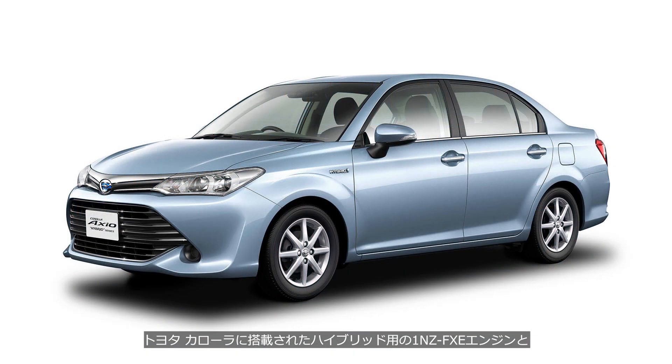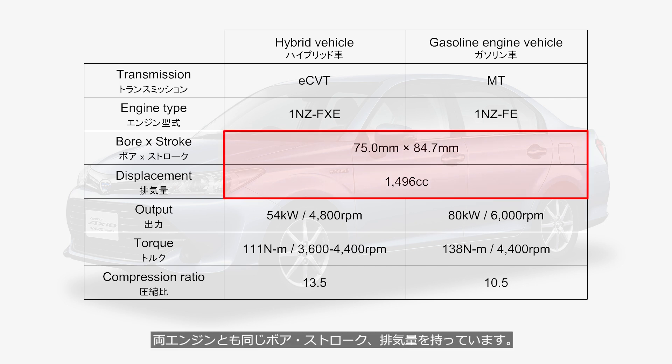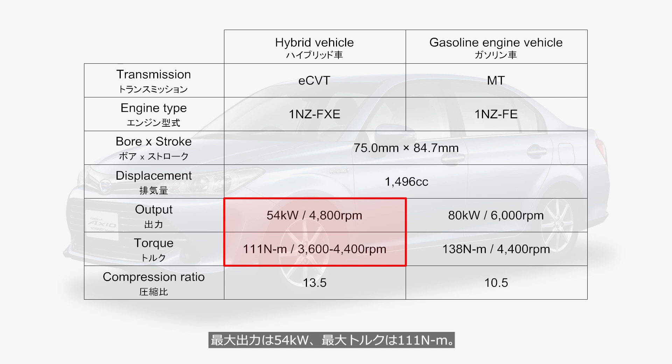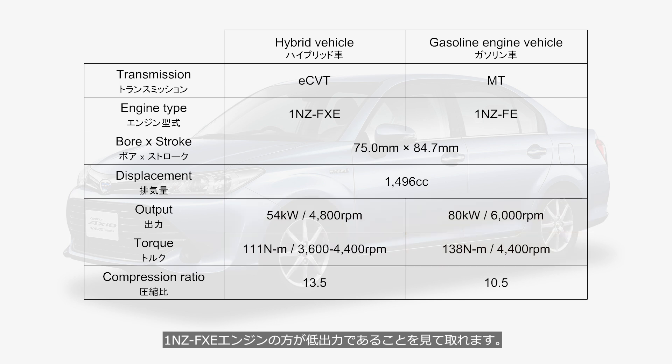We will compare the specifications of the Toyota Corolla's 1NZ-FXE engine used in the hybrid model with the 1NZ-FE engine used in the gasoline-powered model. Both engines have the same bore, stroke, and displacement. The 1NZ-FXE for the hybrid model is a Miller Cycle engine without a supercharger, with a maximum output of 54 kW and a maximum torque of 111 Nm. The 1NZ-FE for the gasoline-powered model is an Otto Cycle engine, with a maximum output of 80 kW and a maximum torque of 138 Nm. We can see that the 1NZ-FXE engine has a lower output.